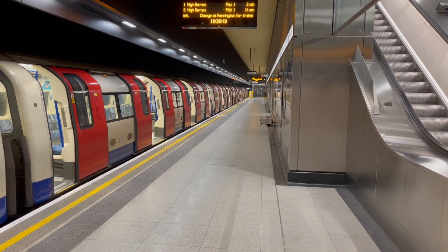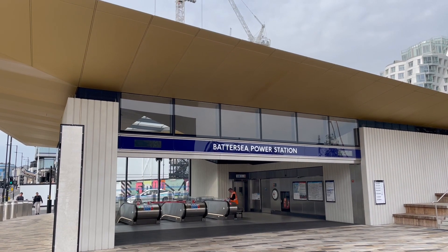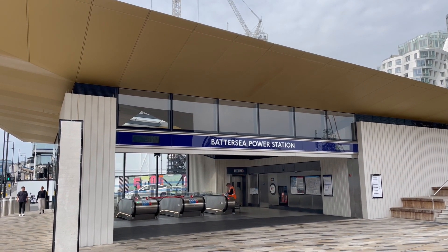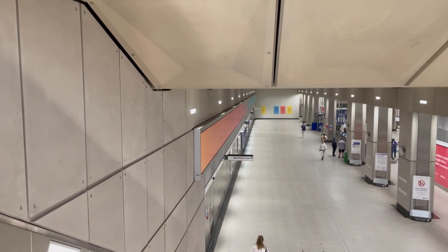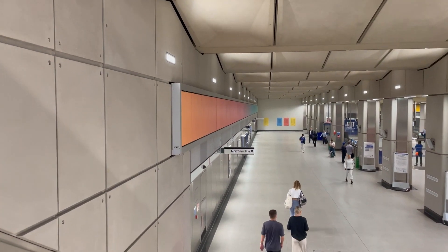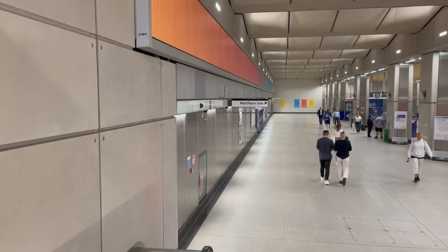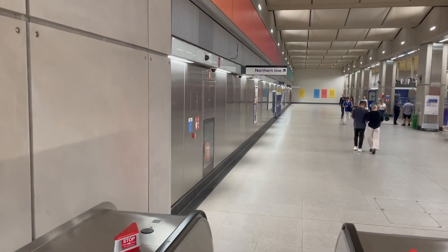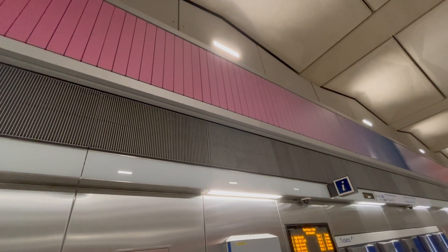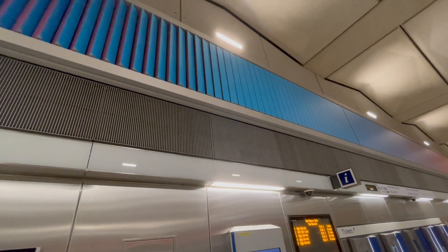Despite the fact this station is not even a year old, I still like it all the same — partially because I live nearby and am very happy that Battersea finally has a tube station. The station has a lovely modern feeling and feels more dynamic compared to Nine Elms, which is more linear in its layout. Battersea Power Station feels like a smaller version of a station that is coming up later on this list. The best feature, by far, is the kinetic sculpture in the ticket hall, which gives the station a unique edge.